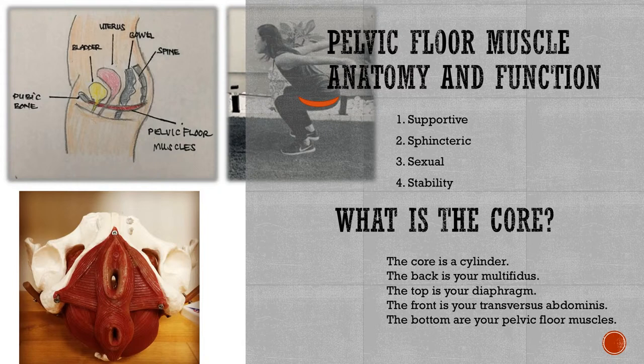The pelvic floor is that red little sling at the bottom from the pubic bone to the spine — a sling of muscles with a supportive function to the organs above it. The yellow would be your bladder, the little red one is your uterus, and the bowel would be that gray one. As you do a jump or any high-impact exercise, those muscles have to support the organs above. The muscles also have a sphincteric and sexual function — they contract and relax so you can hold back gas or urine, and then relax to urinate or have a bowel movement without hesitancy, force, or pain.